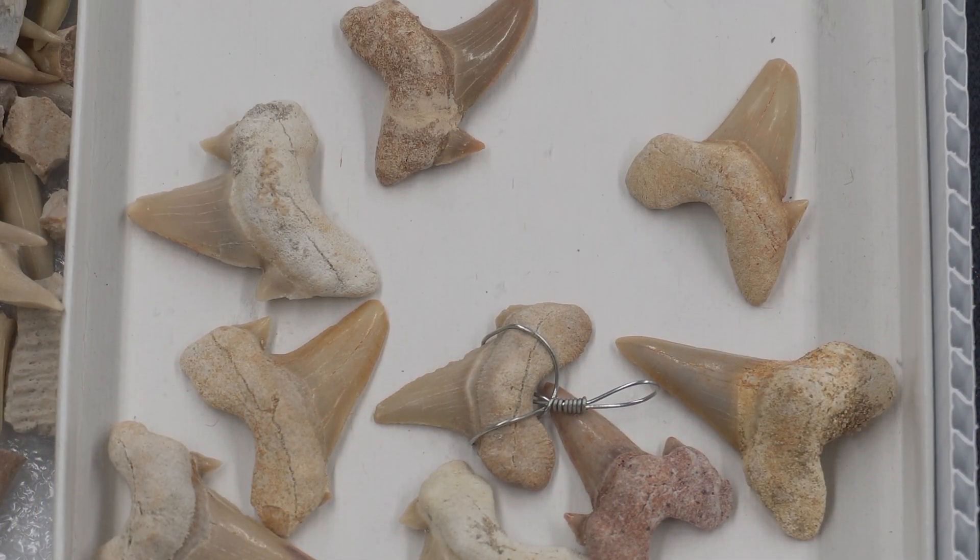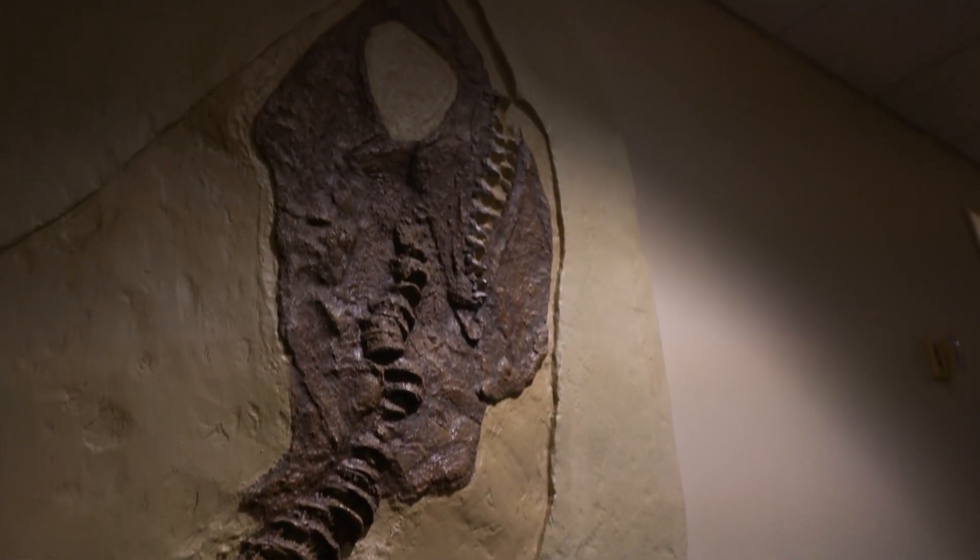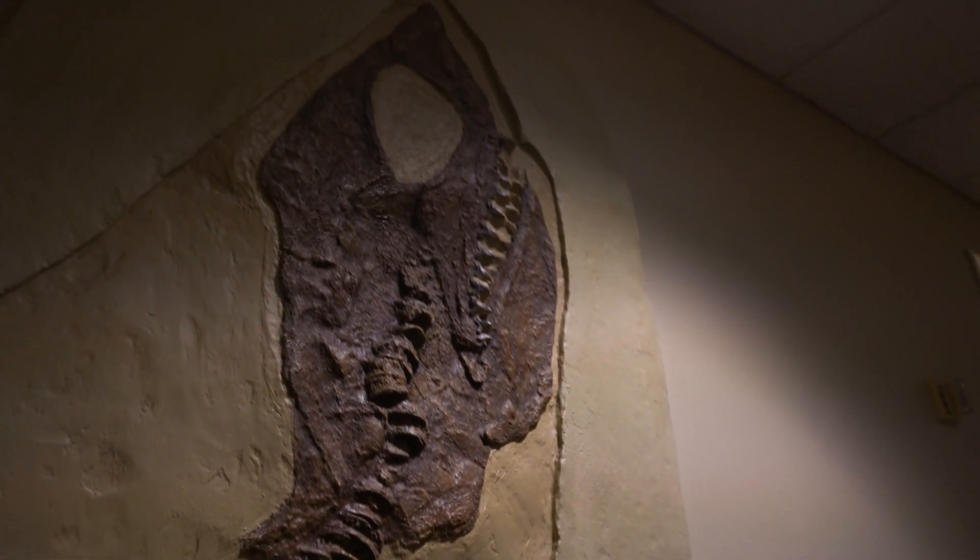The most common fossils found in the Cretaceous of southern Alabama are shark teeth. Some of these sharks were very small, but others were truly enormous.